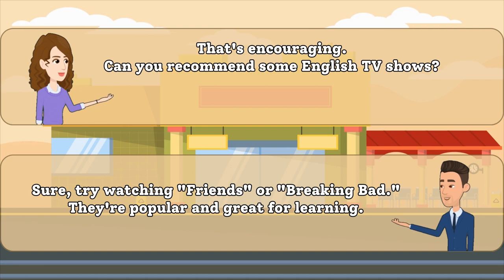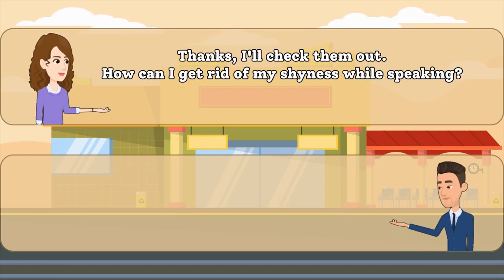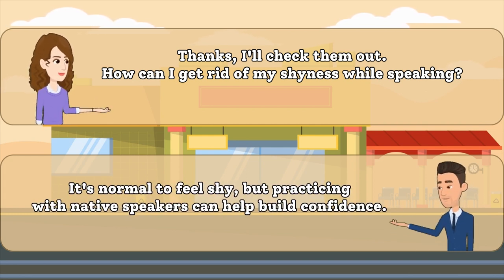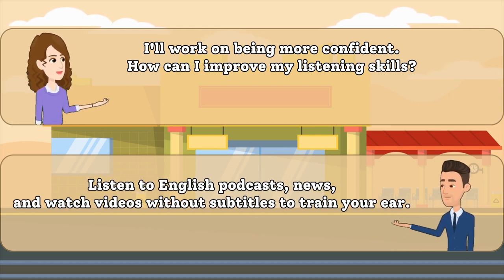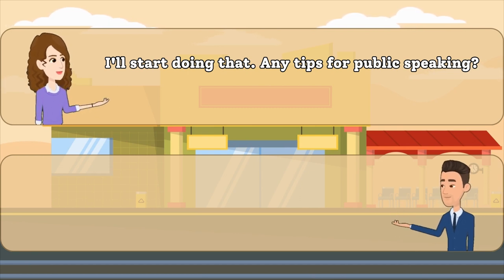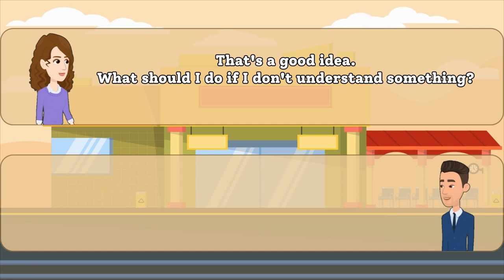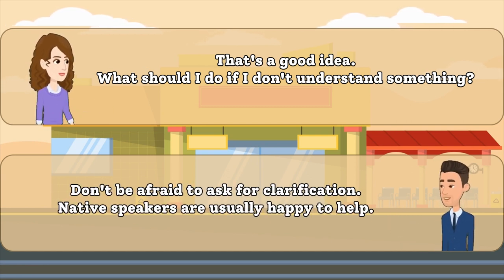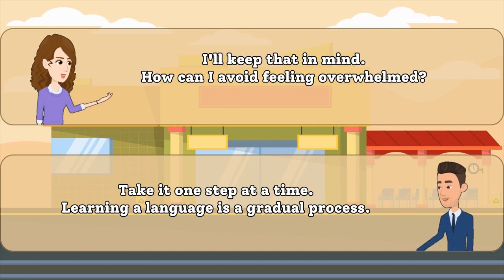Sure, try watching Friends or Breaking Bad. They're popular and great for learning. It's normal to feel shy, but practicing with native speakers can help build confidence. Listen to English podcasts, news, and watch videos without subtitles to train your ear. Join a public speaking club or practice speaking in front of a mirror to improve. Don't be afraid to ask for clarification. Native speakers are usually happy to help. Take it one step at a time. Learning a language is a gradual process.